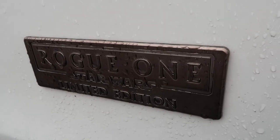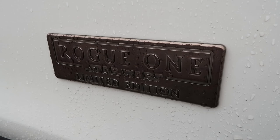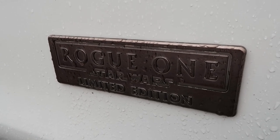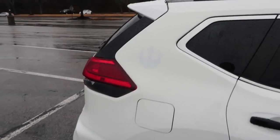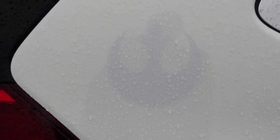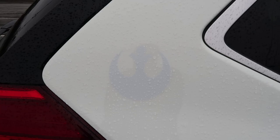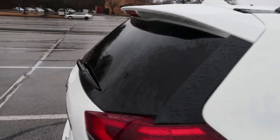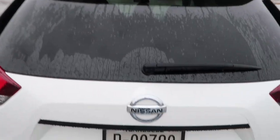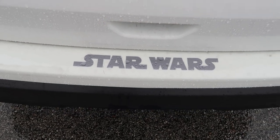There are special plaques on both front doors that say 'Rogue One Star Wars Limited Edition' — they're pretty classy looking. Back here on the D-pillar on the passenger side is a decal with the Rebel logo. Funny thing — the detail department was cleaning this vehicle up after it was traded in where I work, and they almost scraped that sticker off. I stopped them just in time. There's also a rear bumper protector guard that says 'Star Wars.'